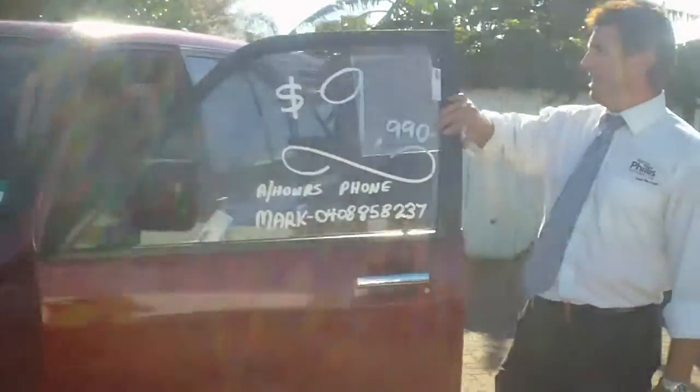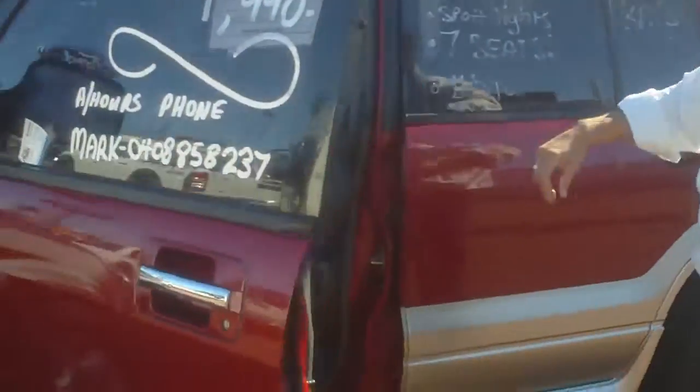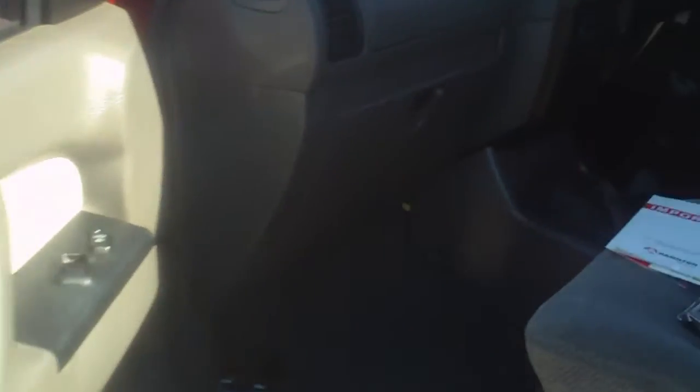Also, in here, as I did say, the car does have the full books with it. Just having a quick look in there — even the carpets are perfect. Everything about the car is immaculate.